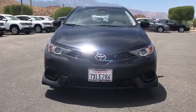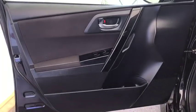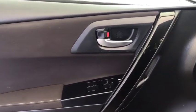Brake assist, panic alarm, rear window wiper, front reading lamps. A vehicle like this doesn't come along every day. Come in and get it before someone else does.